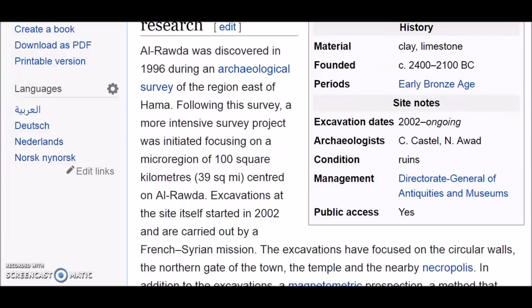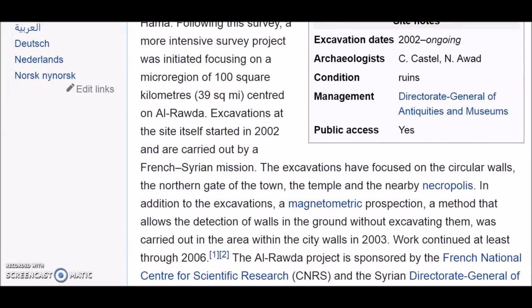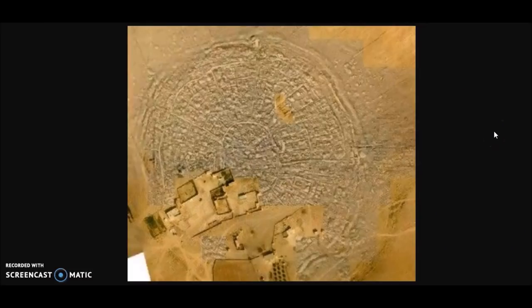Following the survey, a more intensive survey project was initiated focusing on a micro-region of 100 square kilometers centered on el-Rada. Excavations at the site started in 2002 and are carried out by a French-Syrian mission. Excavations have focused on the circular walls, the northern gate of the town, the temple, and the nearby necropolis.